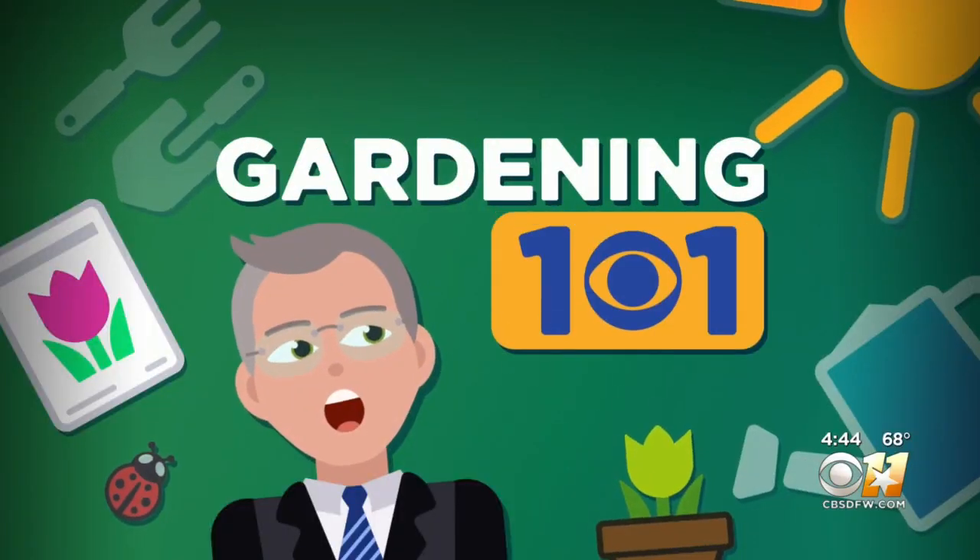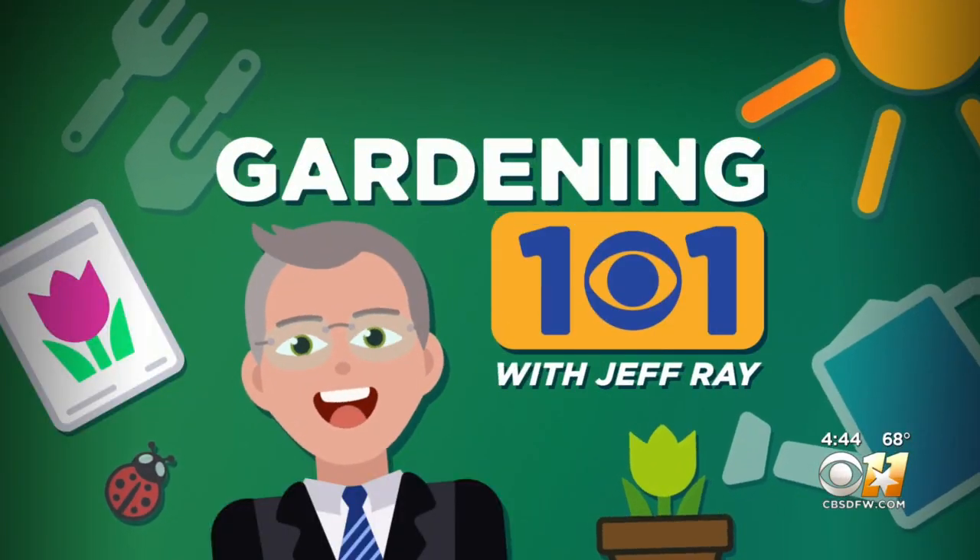In February, the Metroplex suffered its first negative low in 70 years. In this week's Gardening 101, Jeff Frey tells us what to do with plants that didn't survive the cold.